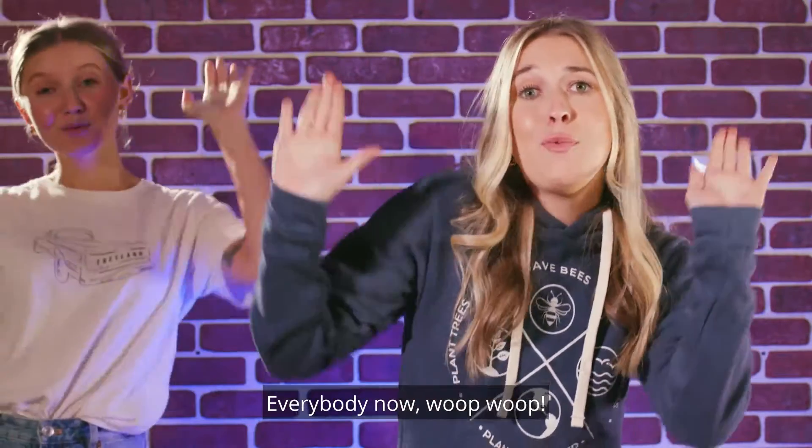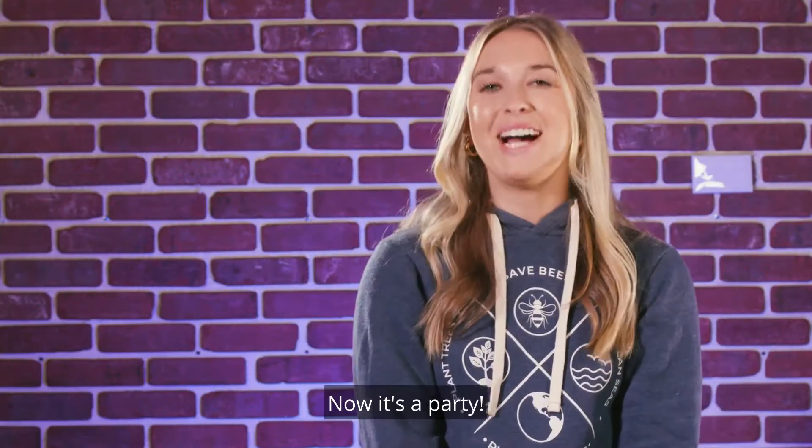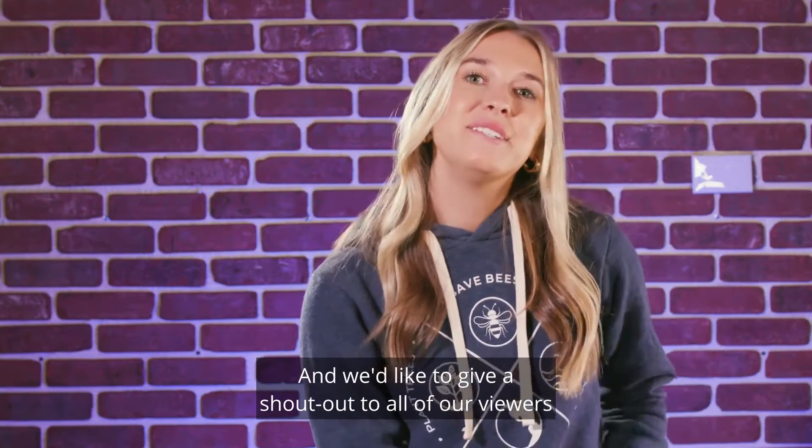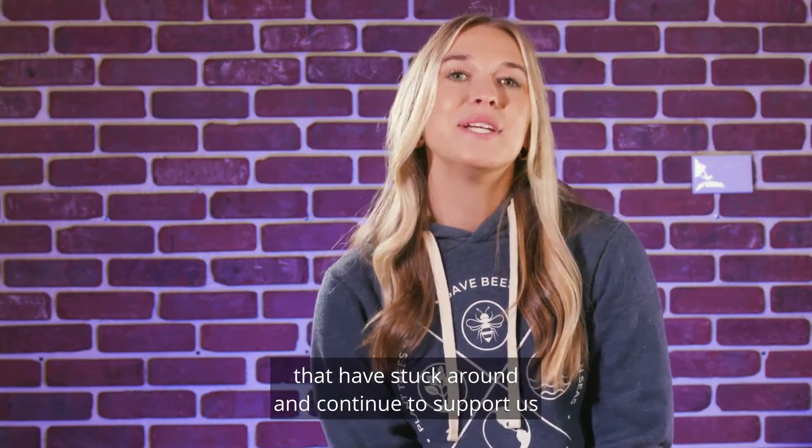Everybody now, whoop whoop! Now it's a party, and we'd like to give a shout out to all of our viewers that have stuck around and continued to support us on this journey.